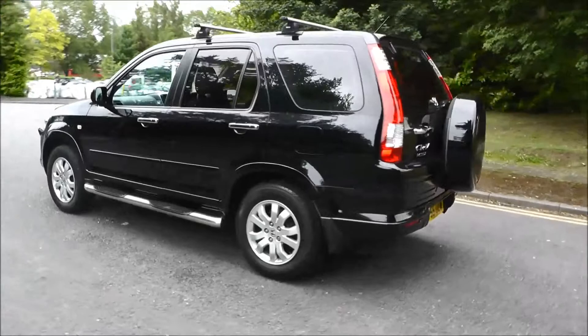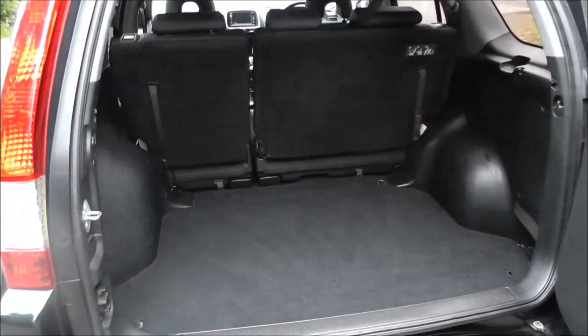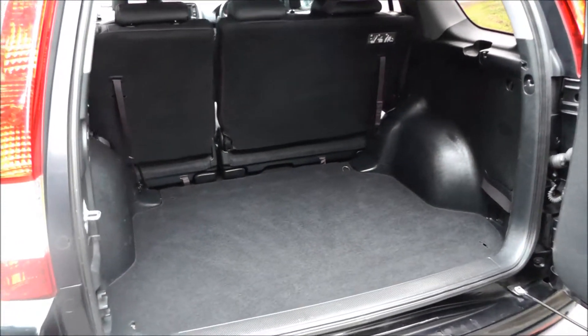It has a 6-speed manual gearbox and the road tax for 12 months costs £260. The CRV has a large-sized boot, and this vehicle has tinted windows to the rear of the vehicle.